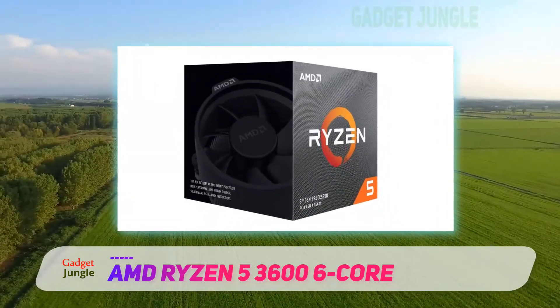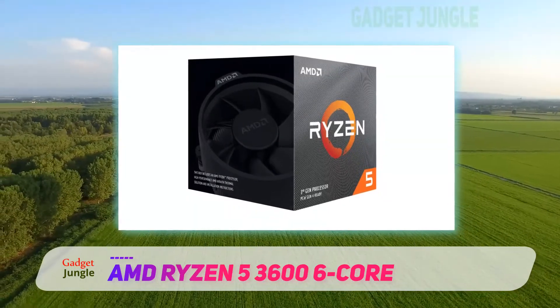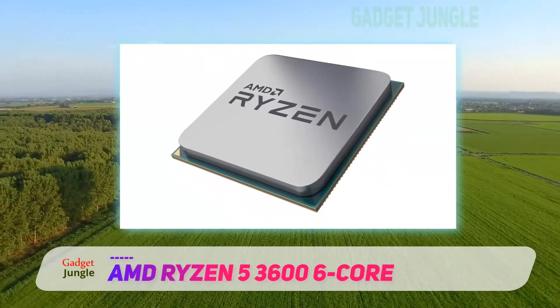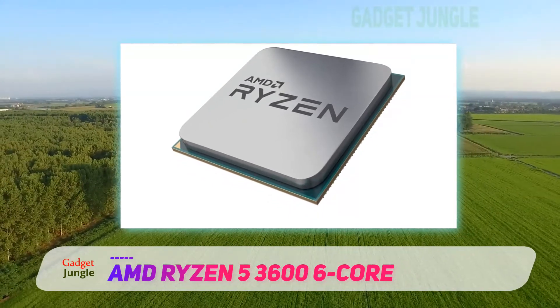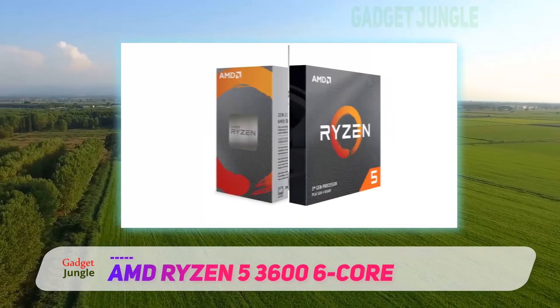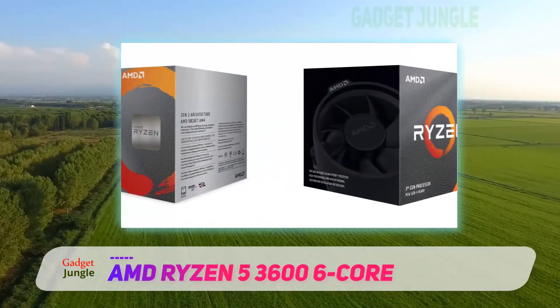The AMD Ryzen 5 3600 is not only targeted at games solely, but also people who need a multi-purpose machine. That means you do not need to buy a second computer for your work. The gaming PC where you install the AMD Ryzen 5 3600 will comfortably handle all your work.